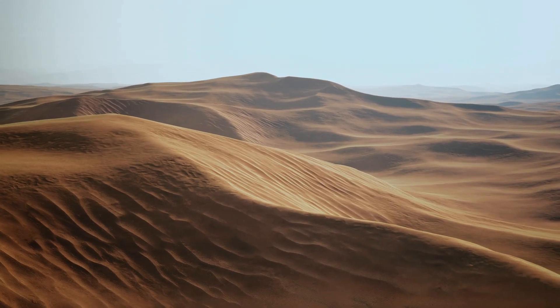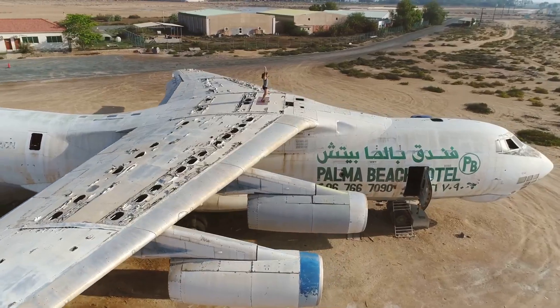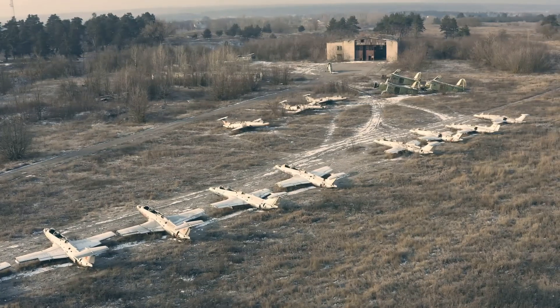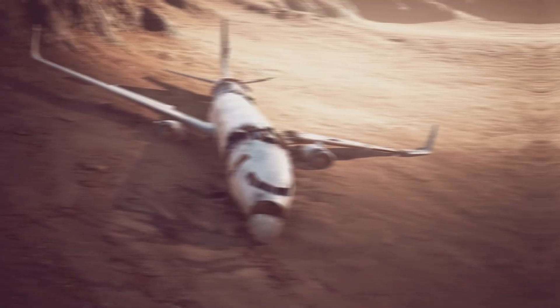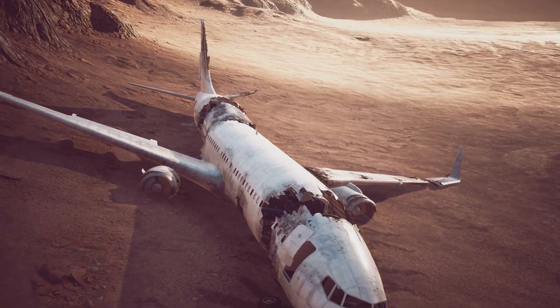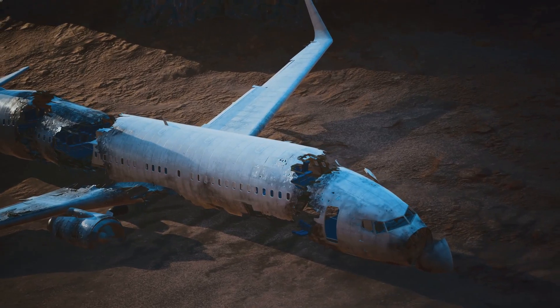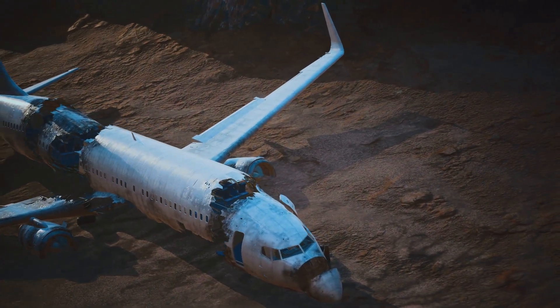The desert stretches out — a sea of sand and silence — but something disrupts the monotony: rows of airplanes, wings clipped and bodies baking under the relentless sun. These are airplane graveyards, vast holding areas for retired aircraft. It may seem unceremonious, but these boneyards serve a vital purpose. Airlines retire planes for a number of reasons: age, technological advancements, and economic factors all play a role.